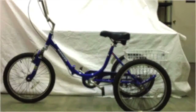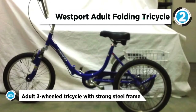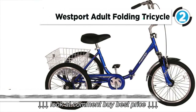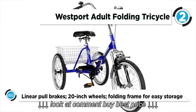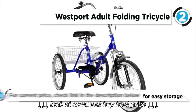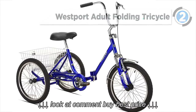At number 2, our runner-up, we have the Westport Adult Folding Tricycle. The Westport Adult Tricycle from Kent International is just the ticket for a new rider or for one revisiting the freedom of their youth. This super stable three-wheel design makes learning or getting reacquainted to cycling a breeze. A strong steel frame with a low step-through design makes easy work of starting out. This well-engineered frame also features a folding mechanism to take up a little bit less space in your garage.